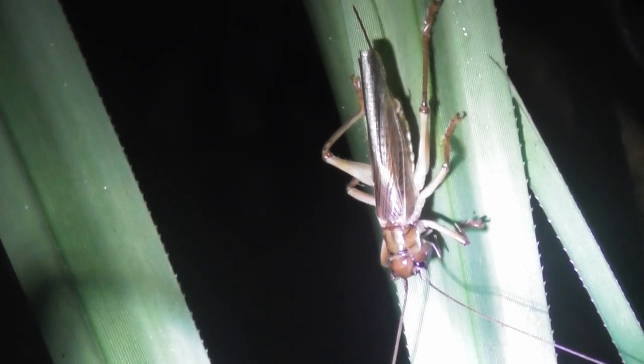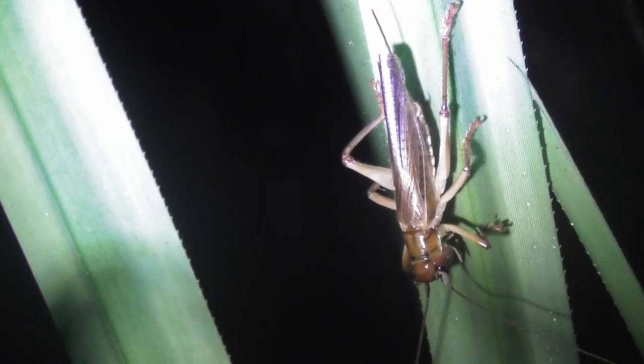Hanging around here on this pandanus leaf is a fully grown Trolliogryllacris. The reason I can tell this is an adult is it has completely developed wings, unlike the wing buds we saw on that juvenile earlier. And this is also a female — I can tell that because of the ovipositor projecting out at the rear end.